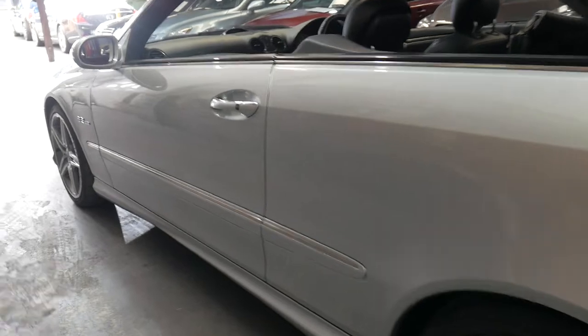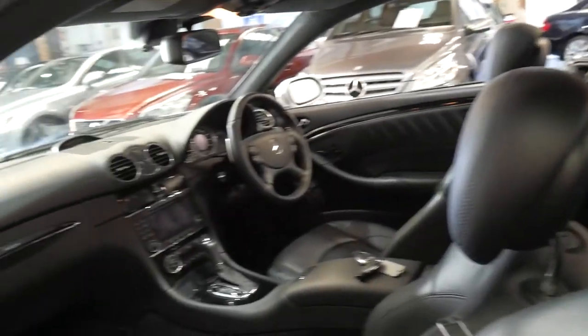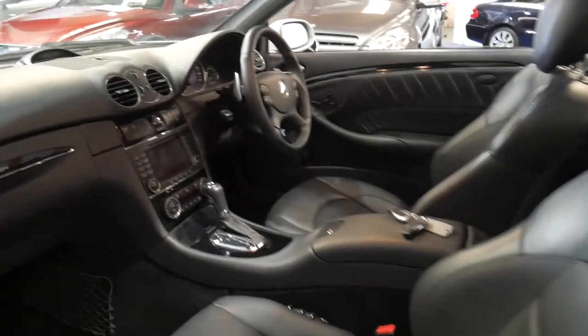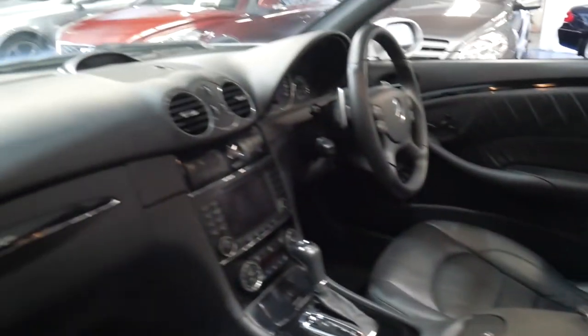The alloy wheels are gorgeous. They've got a couple of minor marks on them, which we will attend to. We think the car is a one-owner car from looking at the service history. It does have the original keys and it's just beautiful to drive.